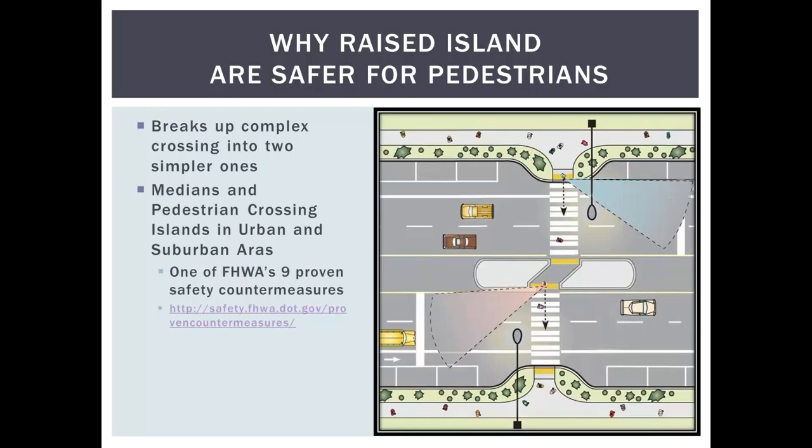Why do we care? The most fundamental reason is that the median refuge breaks up a complex crossing into two simpler ones. Having a raised median is more important than just standing in a two-way left turn lane because it provides a sense of shelter and comfort, making pedestrians more patient and likely to use better judgment on the second leg. Median pedestrian crossing islands in urban and suburban areas are one of the Federal Highway Administration's nine proven safety countermeasures.